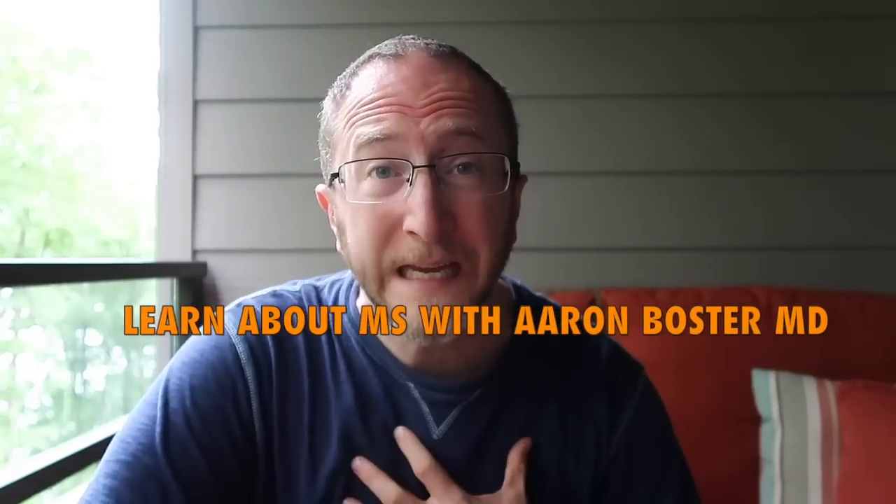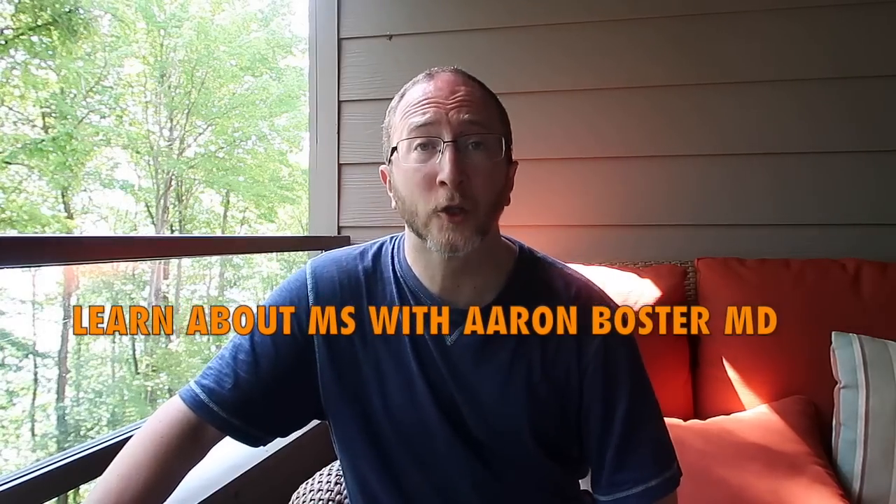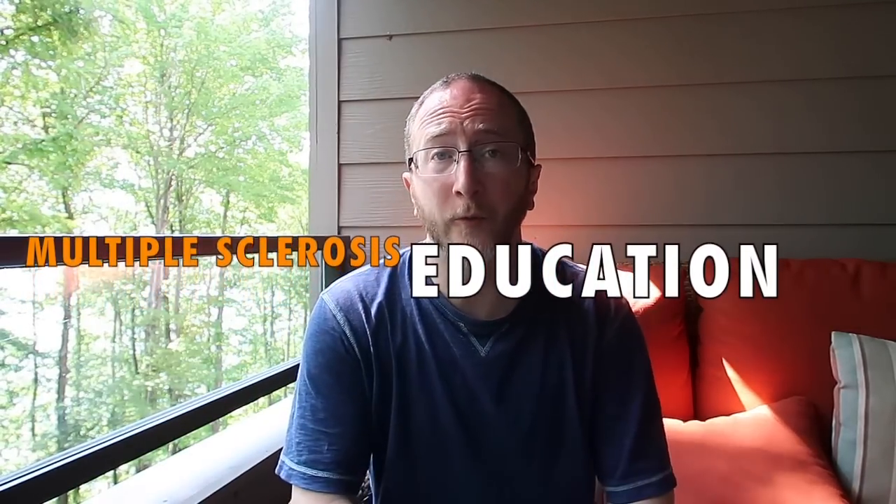Howdy, learn about MS with me, Aaron Boster. I started this channel to help my own MS clinic patients learn between visits. I use easy-to-understand language to bring you approachable and accurate multiple sclerosis education. So if you're impacted by MS and you want to up your game, make sure to subscribe to the channel right now.